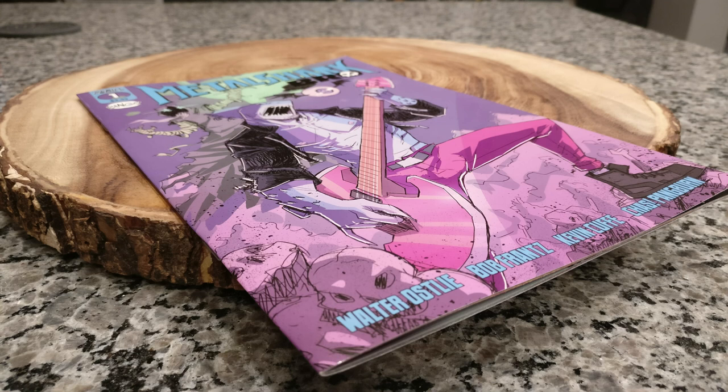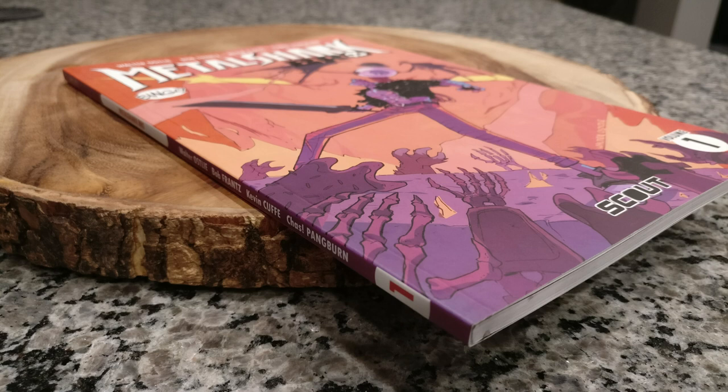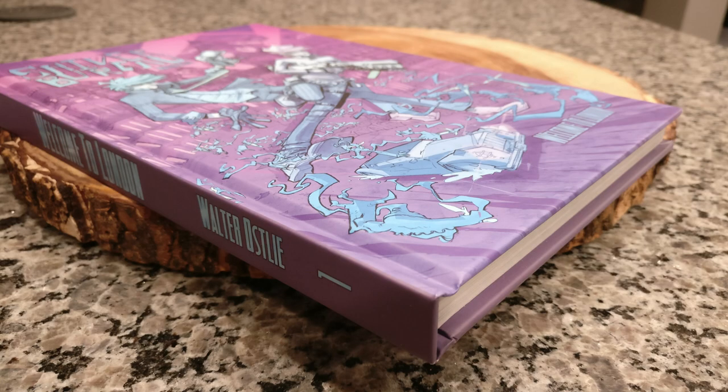Saddle stitch is a stapled book, kind of like a single issue comic. Then you have perfect bound, which is like a trade paperback comic. The other option would be hardcover — not a lot of printers do hardcover, so if you want that, you're going to have to do a little bit more legwork to find a printer who will do it.